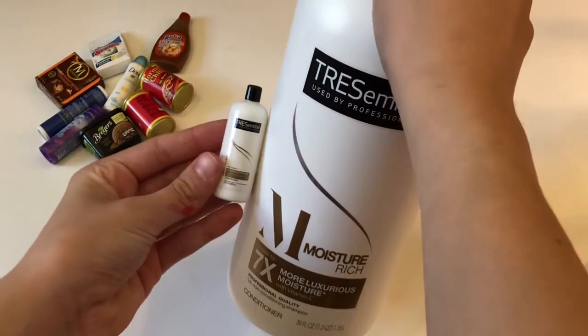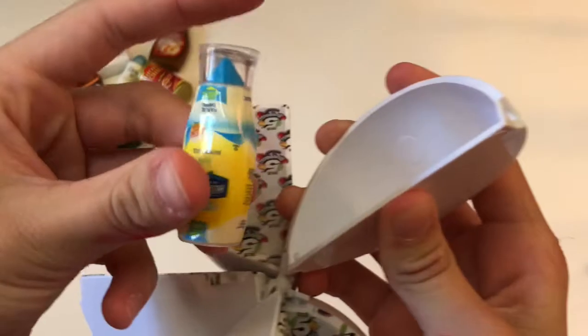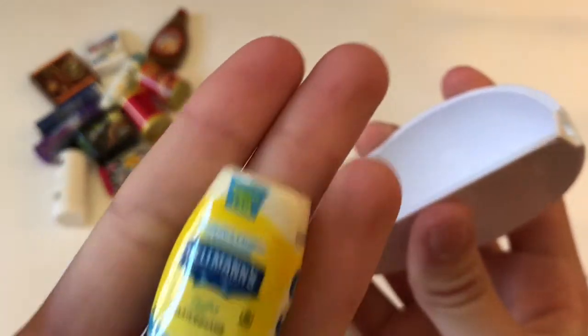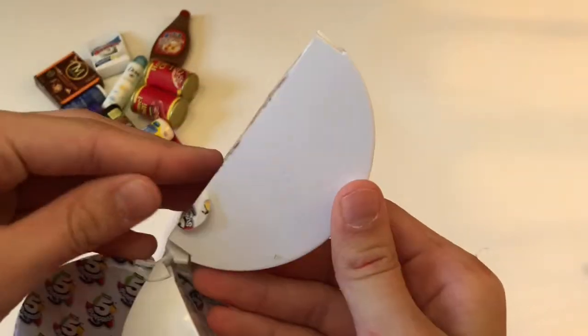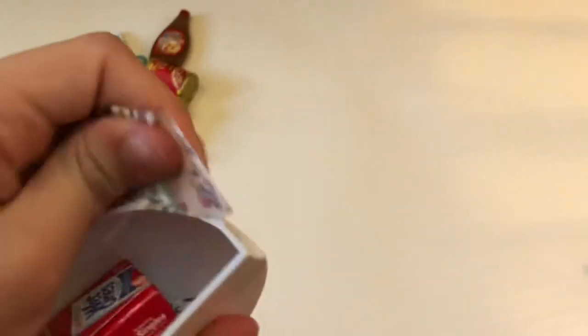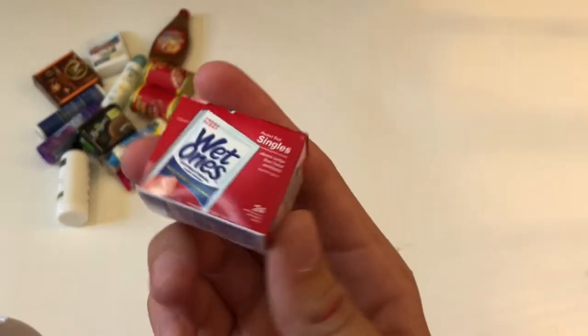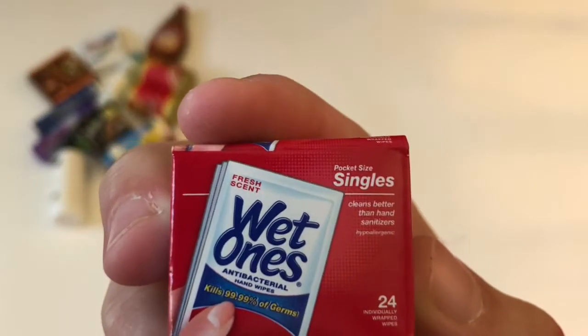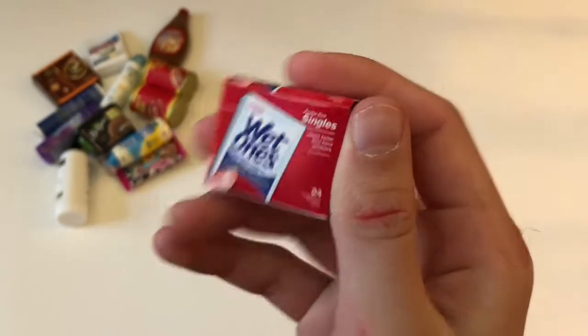We've got almost the exact same one. All right, let's move on. Oh look, Hellman's Light Mayonnaise — so cute. This one is a big one, very very big. Oh, we got Wet Ones Pocket Size Singles. Look at the size of my thumb — these are so small and so cute!